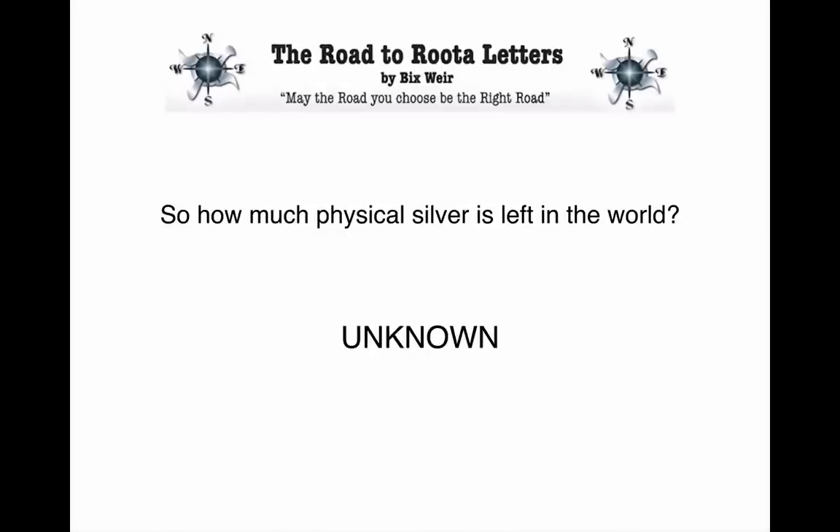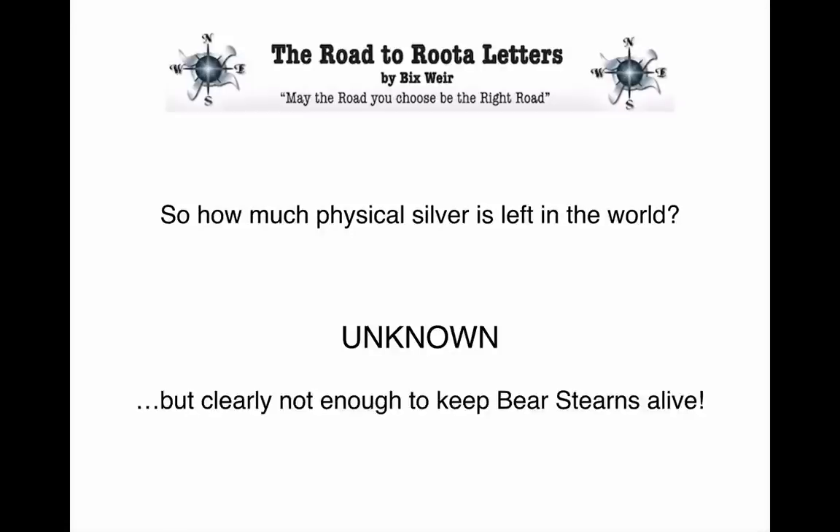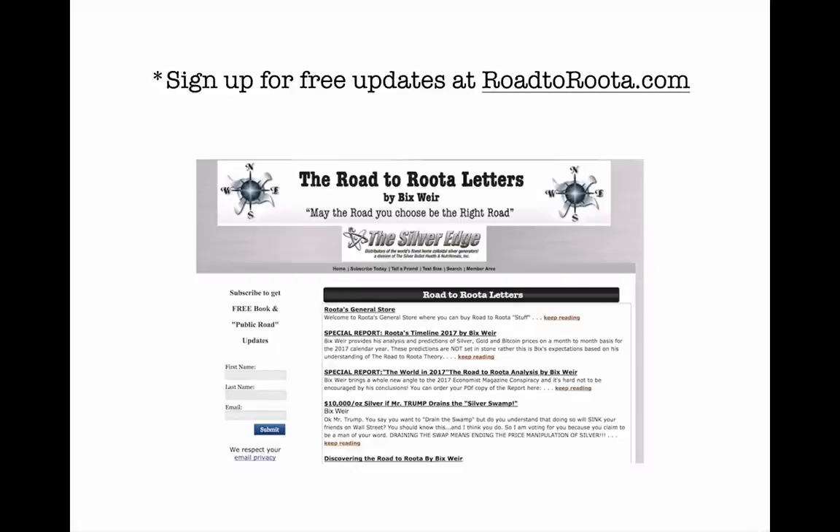So how much physical silver is left in the world now? Unknown. Nobody knows. But clearly not enough to keep Bear Stearns alive. This information needs to go throughout the world for any silver or gold investor. This is Bix Weir, Road to Ruda dot com. Subscribe to this YouTube channel and tell all your friends that you have discovered the secrets behind the silver manipulation.